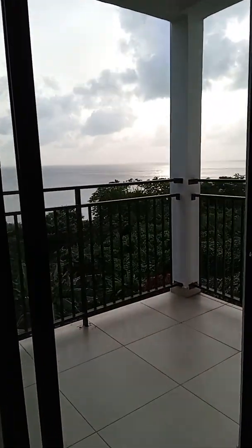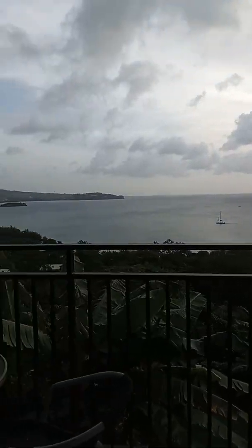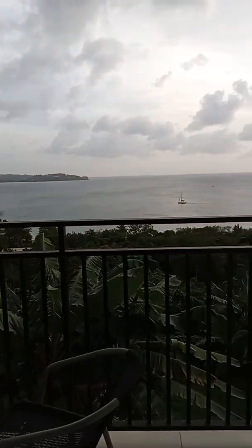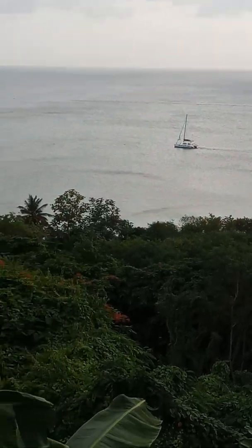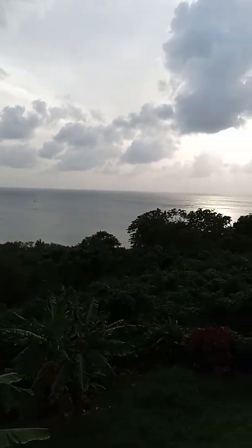The view is breathtaking. What you're hearing is from a hotel. But look at this boat. What a fantastic view, everyone.